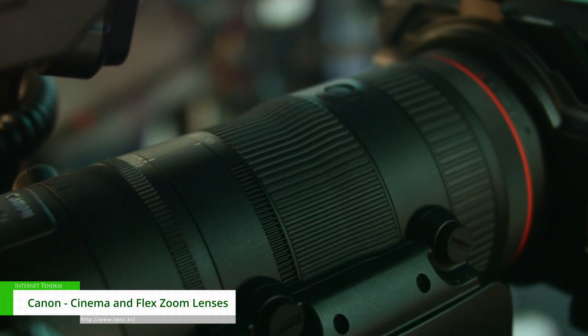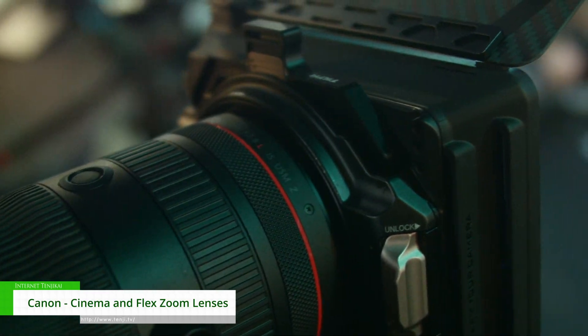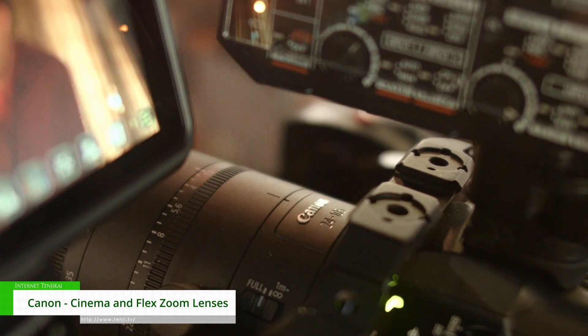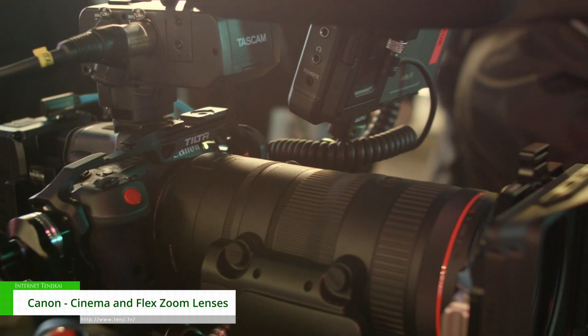We've also got at the show the Canon RF 24-105 f/2.8 lens. This is the first time that any manufacturer has been able to get the 24-105 but give it an f/2.8 speed — usually it's an f/4 speed. With this now, this lens is a hybrid lens.